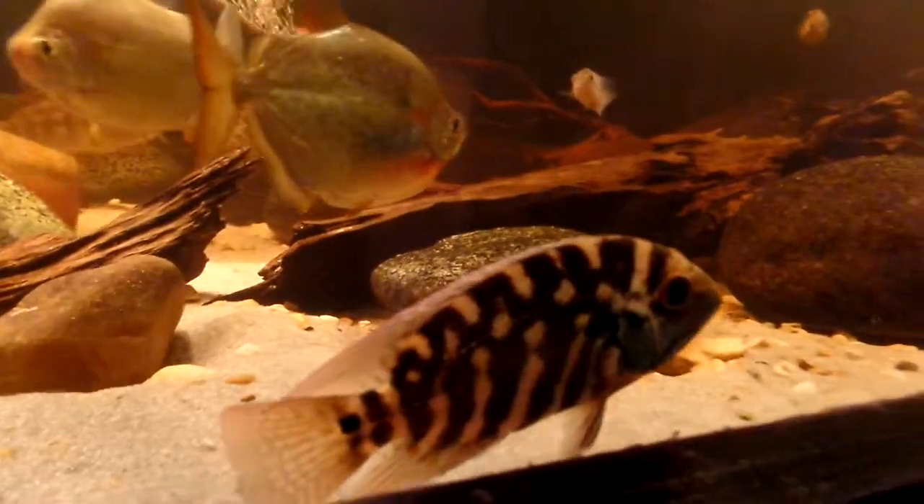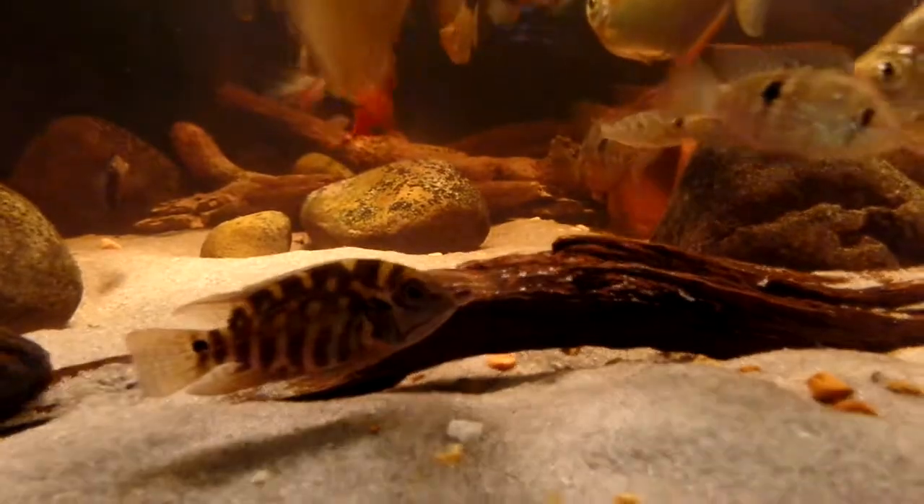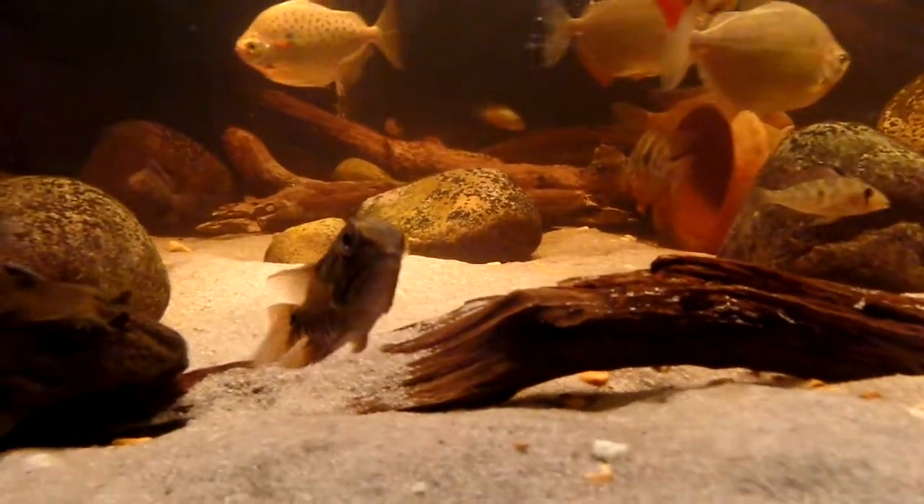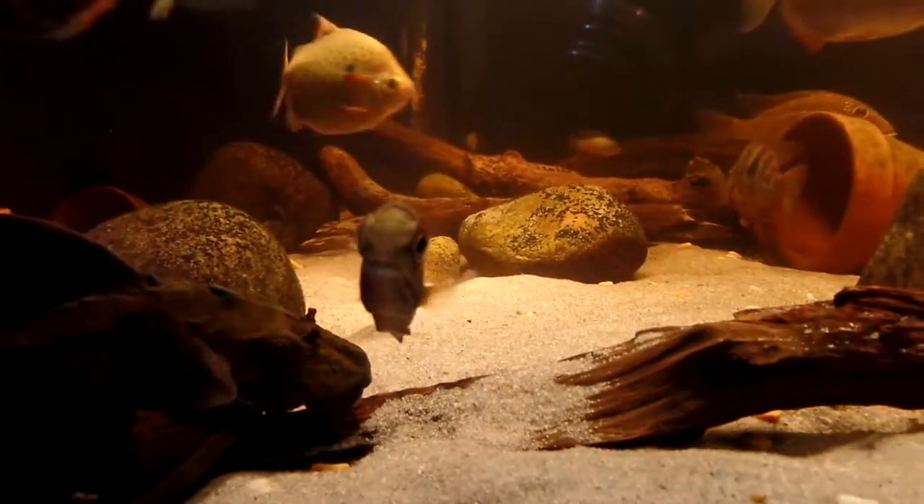I'm leaning towards this is a male and this is a female. My fingers are crossed — that would be really awesome to have true parrots and have them breed.